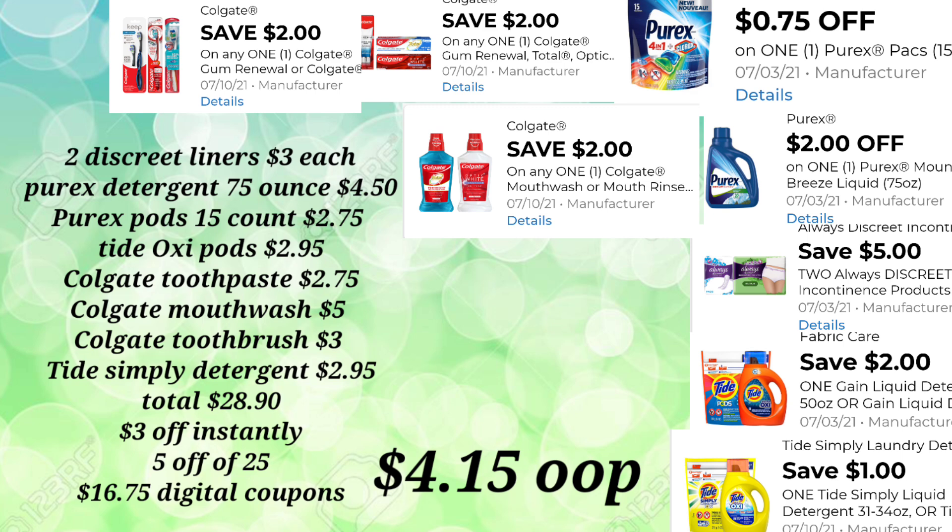Your total is $28.90 because we want to keep in mind that we have to add that $3.00 off instantly to the $25.00 threshold so that it will come off at the register and we're still at $25.00. So the $5.00 off of $25.00 will come off as well. Then $16.75 in additional digital coupons, so our out-of-pocket for this transaction is just $4.15.